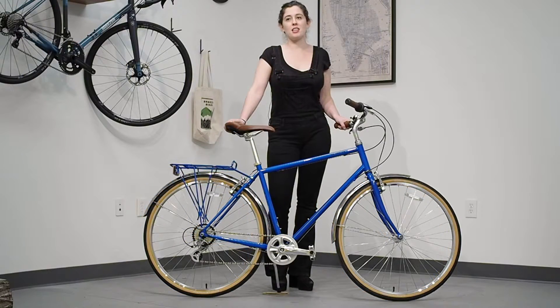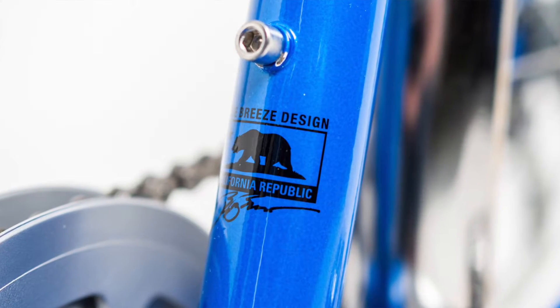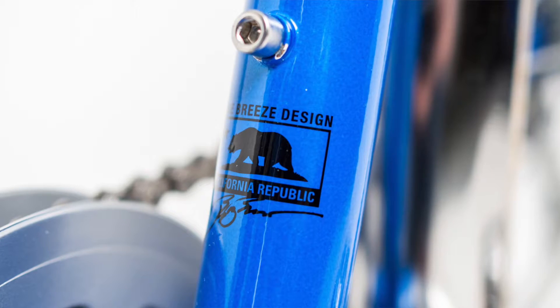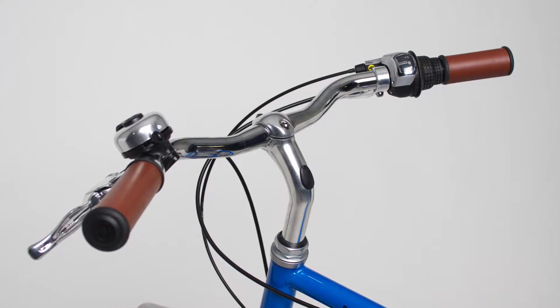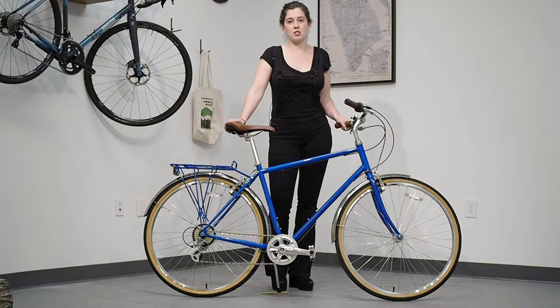Breezer Bikes is the original American transportation bicycle brand and really represents the pinnacle of modern and functional bicycle design. Joe Breeze's custom frame geometry, in addition to an upright and swept back handlebar, puts the rider in the ideal position to safely navigate city streets as well as have a more comfortable ride.